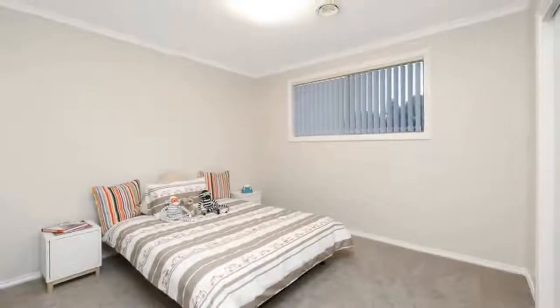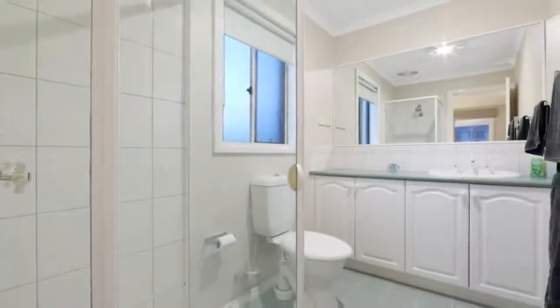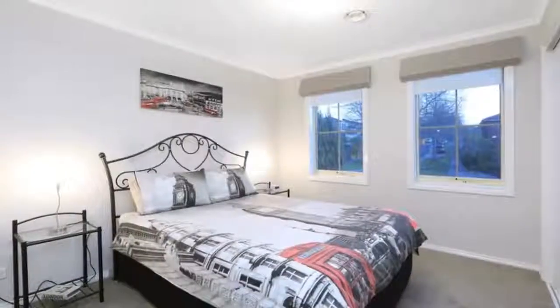Bedrooms with built-in robes, a clever laundry chute and full ground-floor bathroom, plus a host of updates including new carpets, lead lighting, a premium oven and 10 solar panels for ongoing energy savings.